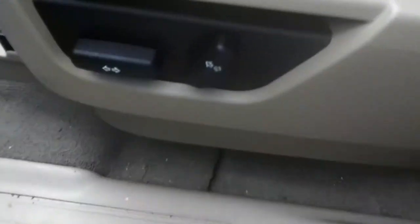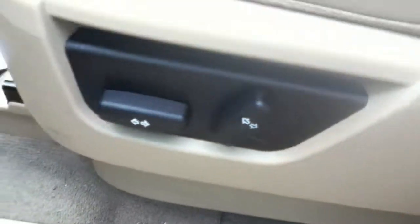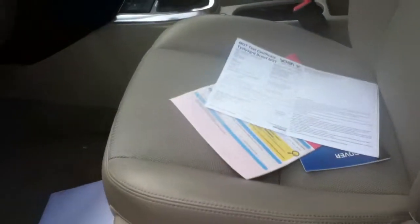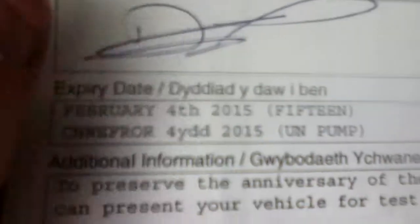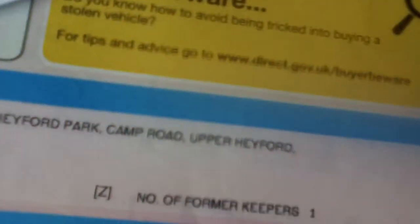Passenger seat — also electric. MOT until the 4th of February 2015.